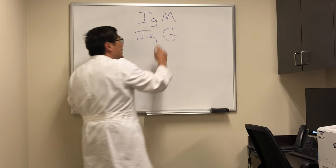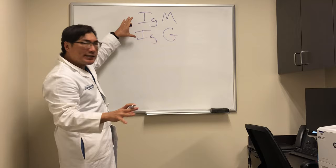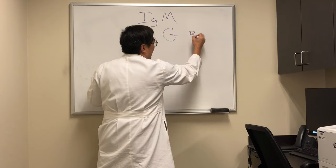I want to talk to you a little bit about immunoglobulin subtypes, IgG and IgM in neuro-ophthalmology. There's a lot more to this than I'm going to be able to tell you in this short video, but I just want to tell you the basics of how we need to use this in the neuro-ophthalmology clinic.